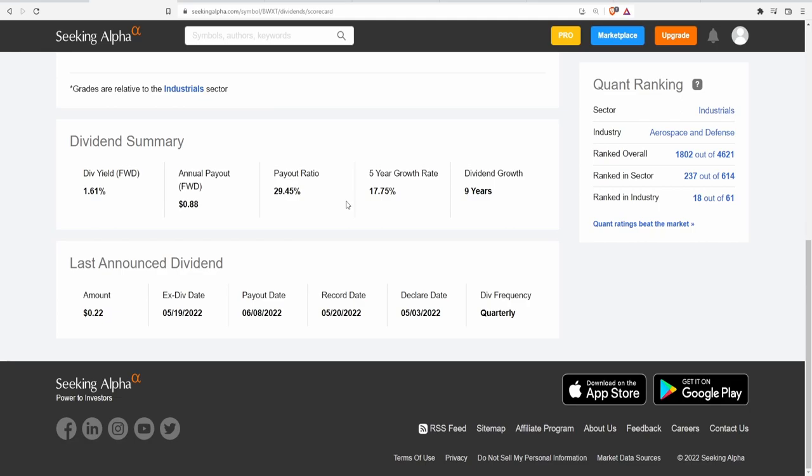However, when it comes to the payout ratio, let's take a look at this in regards to cash flow. Now, if you would like to have gotten this dividend, unfortunately the ex-dividend date passed as of May 19th. The payout was just last month on June 8th, and they pay their dividends quarterly.